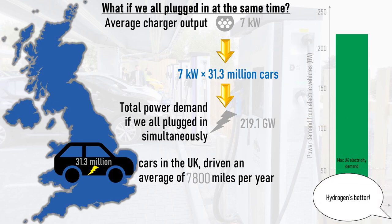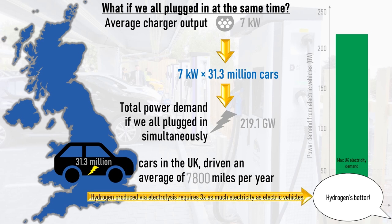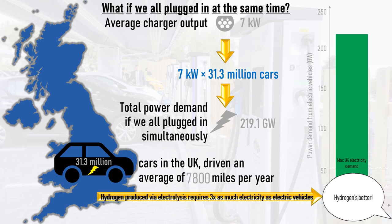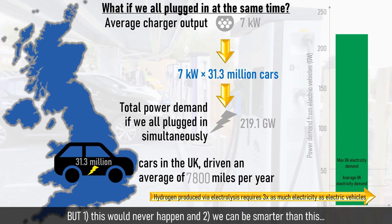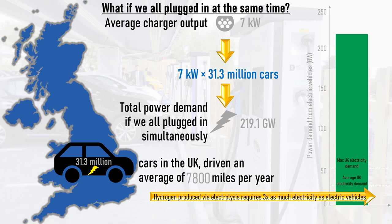At this point some people may be tempted to immediately state that hydrogen makes more sense, but hydrogen produced via electrolysis, rather than from fossil fuels, requires 3 times as much energy to move a fuel cell car the same distance as an electric vehicle. Besides, this grid-tripping scenario wouldn't happen. We don't all go to the petrol station at the same time, and we can be much more clever in the way that we charge our cars.